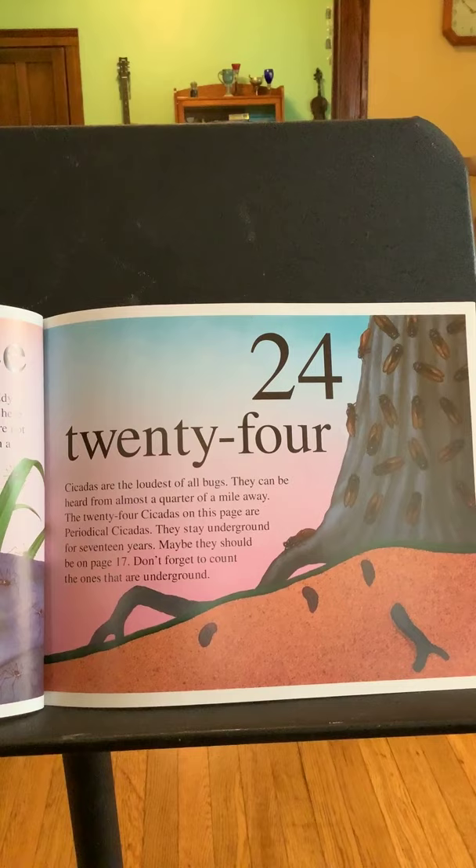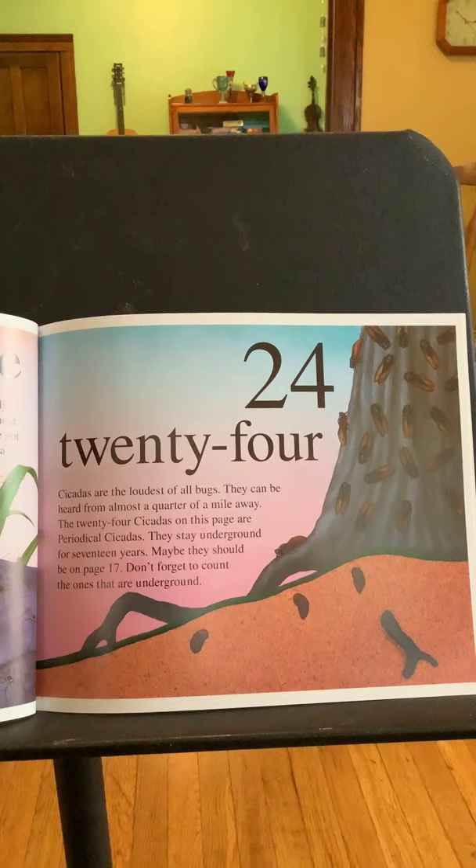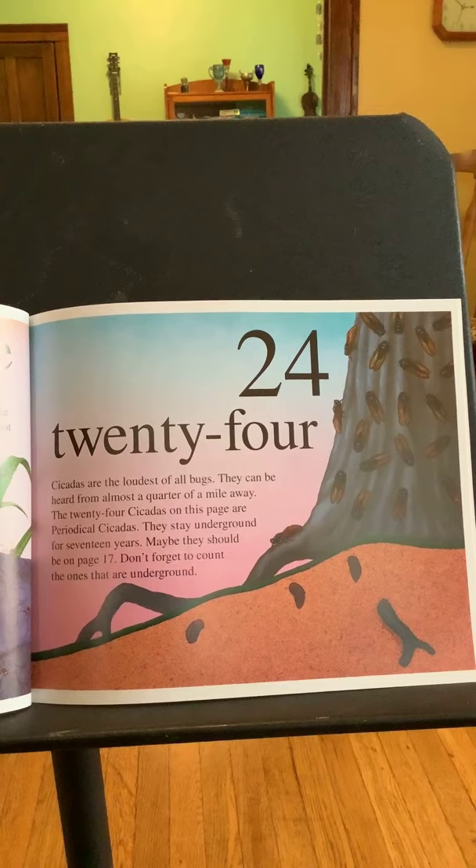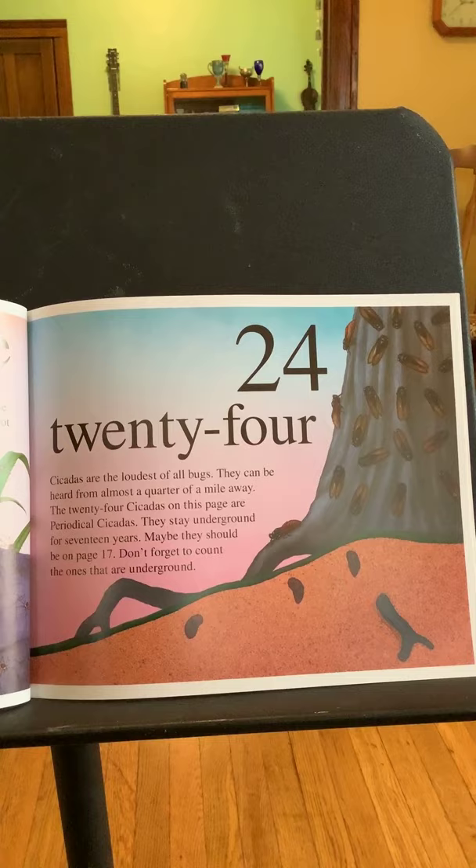Twenty-four. Cicadas are the loudest of all bugs. Cicadas can live in the rainforest — we learned that when we studied the rainforest. They can be heard from almost a quarter of a mile away. The twenty-four cicadas on this page are periodical cicadas. They stay underground for seventeen years — maybe they should be on page seventeen. Don't forget to count the ones that are underground.